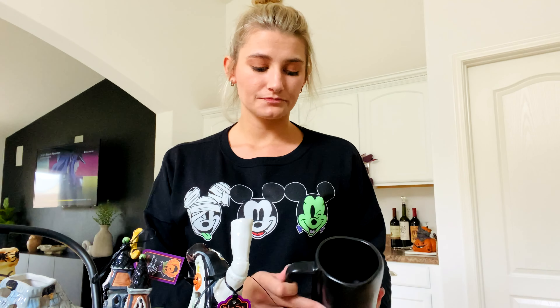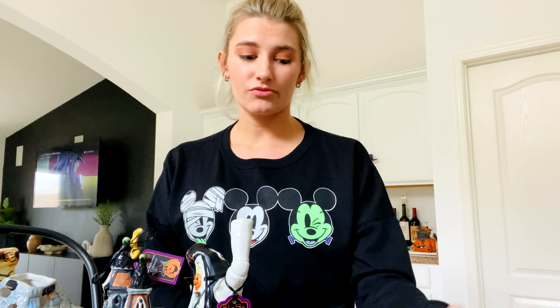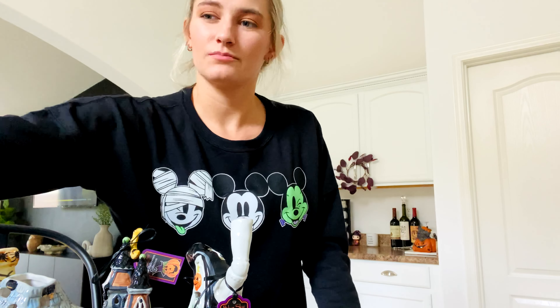I grabbed this Rae Dunn black mug — it just says 'morning' on it. I didn't see any of the Halloween Rae Dunn out yet; they may have put it out, but I know a lot of people who love Rae Dunn will wait by the doors in the morning and grab any they see, so that could be the reason. I figured I'd just grab one of those black mugs to put by my coffee station.